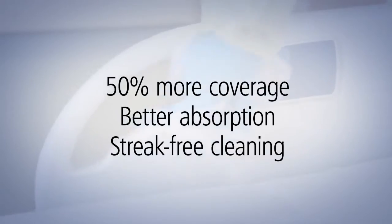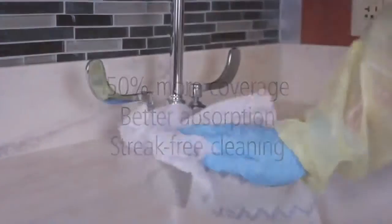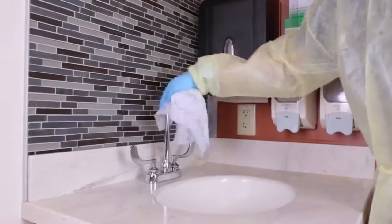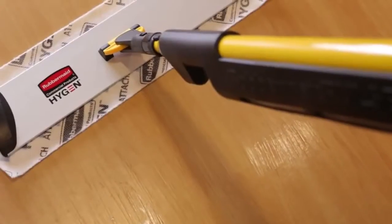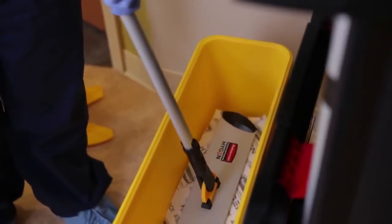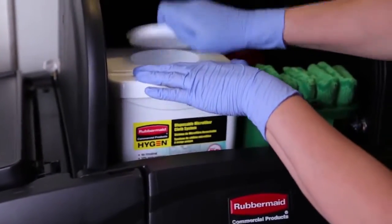Cleaning more, using less. Removing dirt instead of smearing, making it easier for you and your staff to get the job done. Compatible with the Rubbermaid Pulse Microfiber Floor Cleaning System and the Rubbermaid Hygiene Charging Bucket System. It is safe for use with Quat and bleach too.